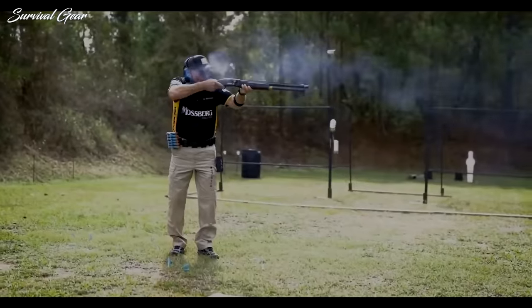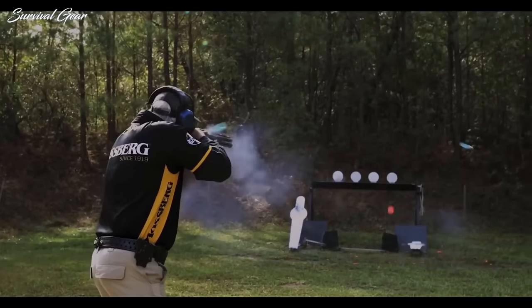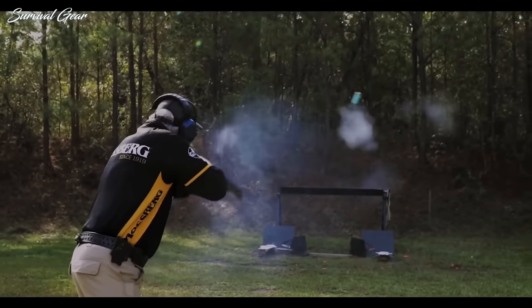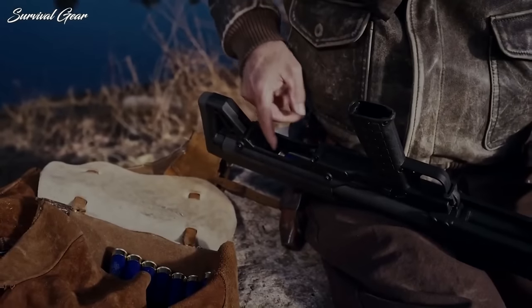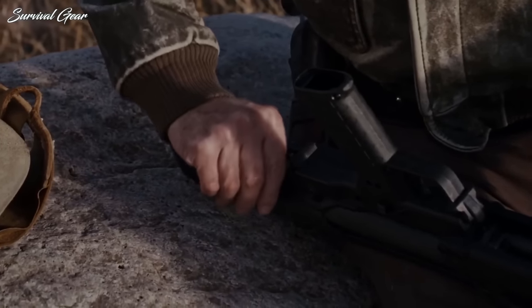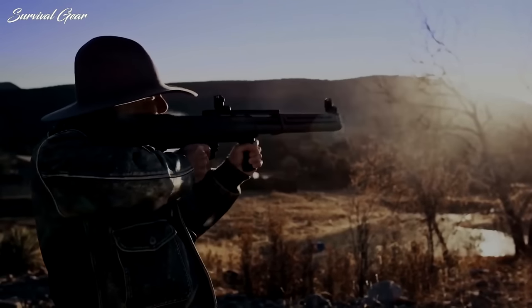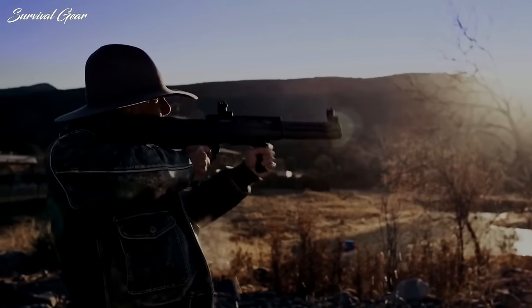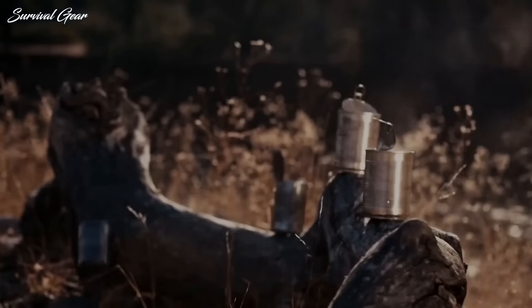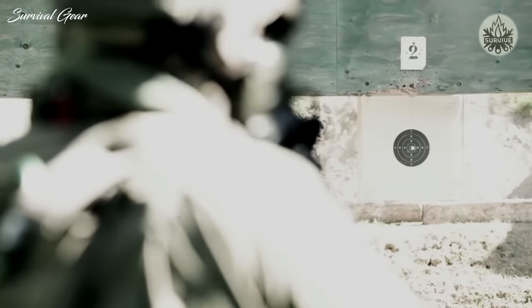But which shotgun is the right one for you? Browse through the enormous collection of tactical shotguns and you'll be exhausted by the options at your fingertips. Fortunately, we took the time to sift through the selection and filter out the best tactical shotguns on the market today. In today's video I'll break down my choices for the best home defense shotgun and explain what makes a tactical shotgun perfect for protecting your castle.